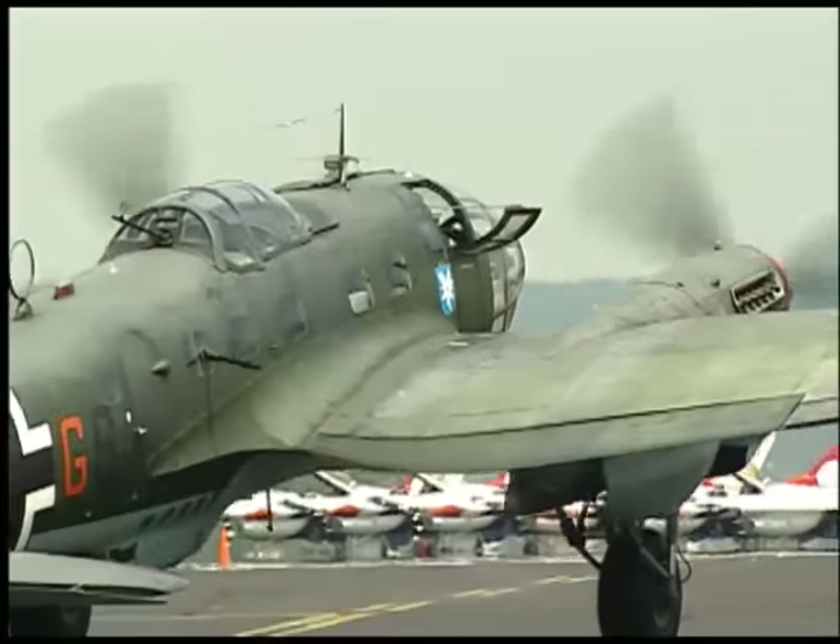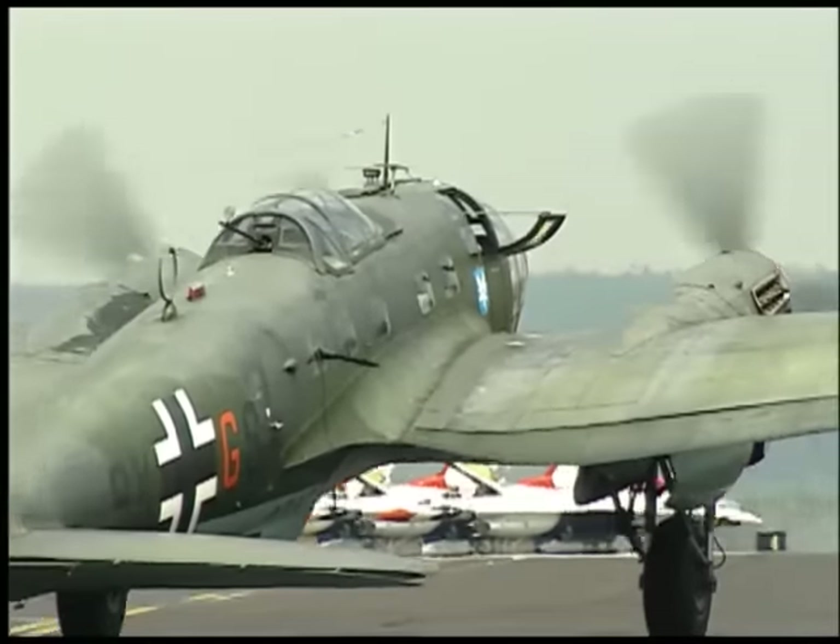Its top speed is about 270 miles an hour. This airplane has Rolls-Royce engines — you can't get the German engines. After the war they were unavailable and not rebuildable, so we've got Rolls-Royce Merlin engines on this, which is a close approximation.